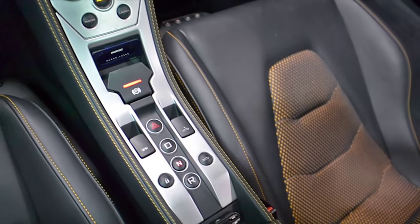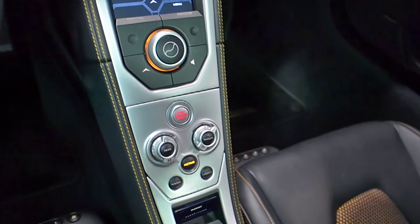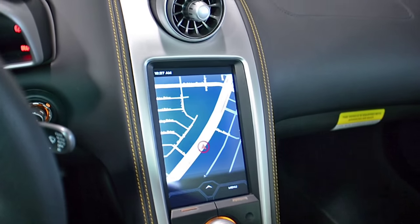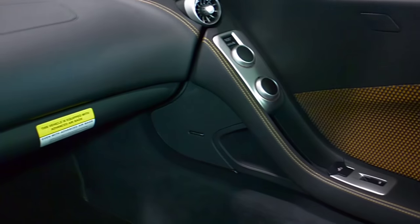This McLaren is in superior condition and comes well-appointed, including navigation, power adjust heated memory seats, Bluetooth, Meridian surround sound, passport radar, sport exhaust, and parking sensors front and rear.